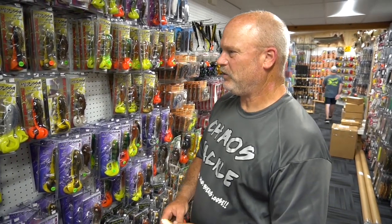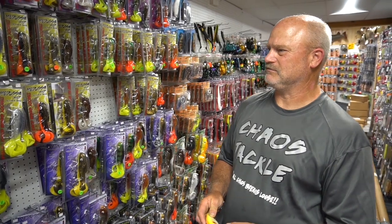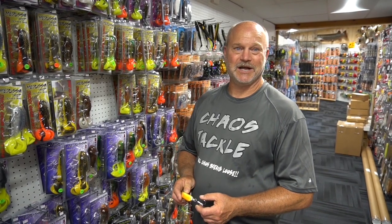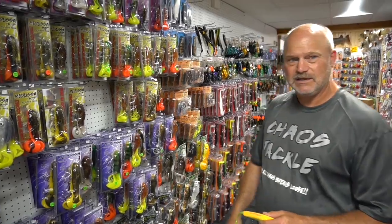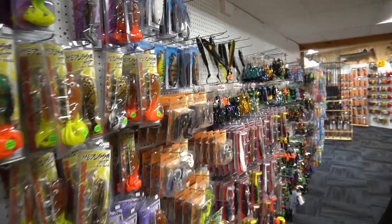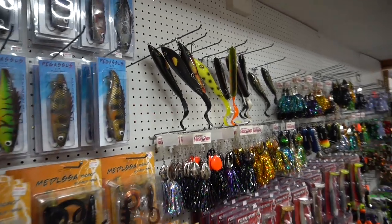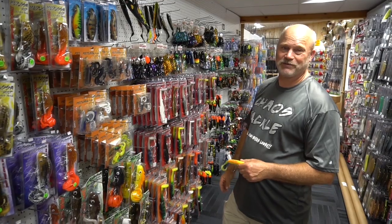We started about seven years ago and it's been growing amazingly every year, to the point where I sometimes wonder how I get it all done. We're adding new lines — the new Shum Shums, a new line of dive-and-rise baits, and another line of glide baits also. You'll learn more about those coming up soon — that's all I'm gonna say.